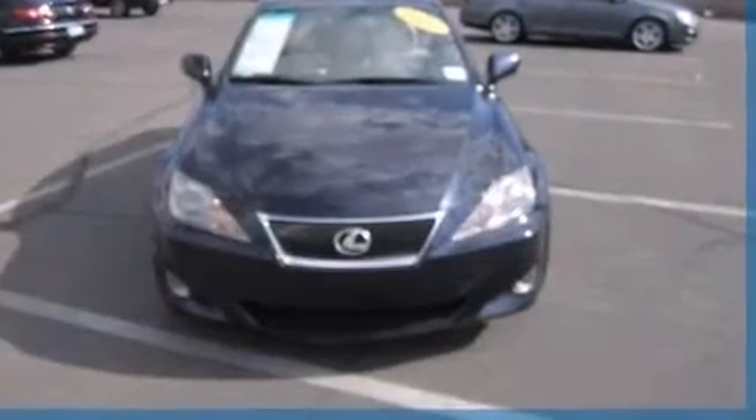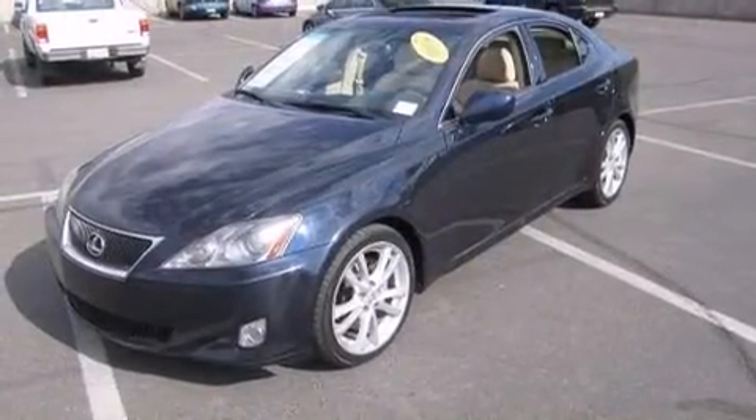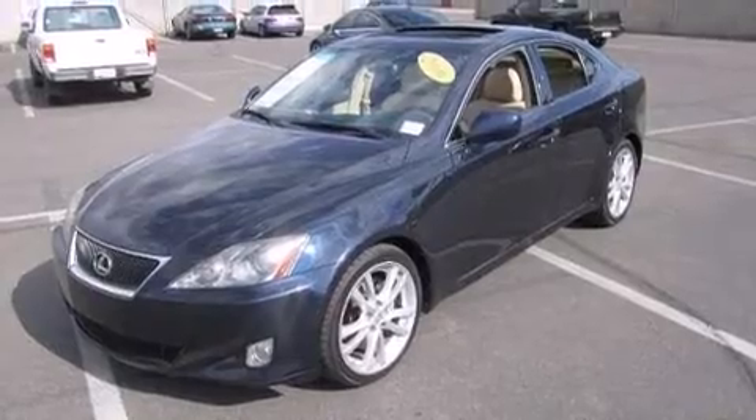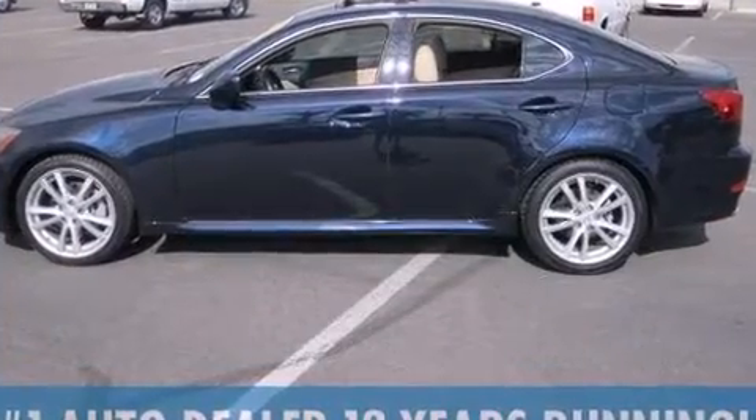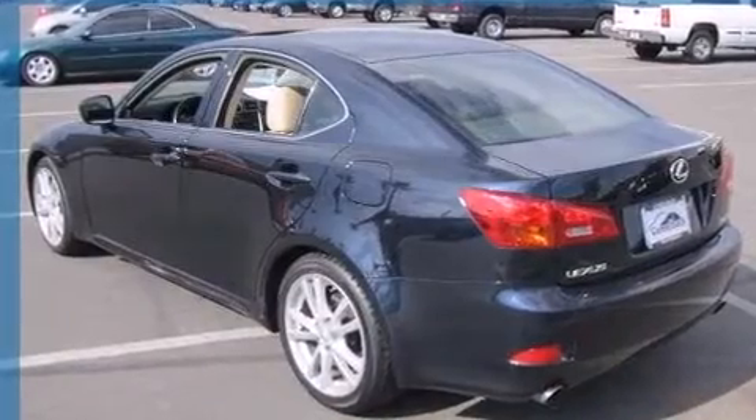Come test drive this 2006 Lexus IS 250. This four-door, five-passenger sedan is still under 75,000 miles. Under the hood, you'll find a six-cylinder engine with more than 200 horsepower, providing a smooth and predictable driving experience.